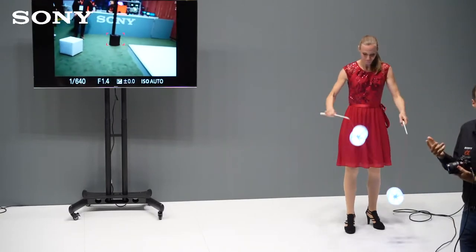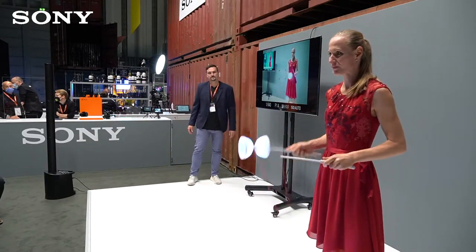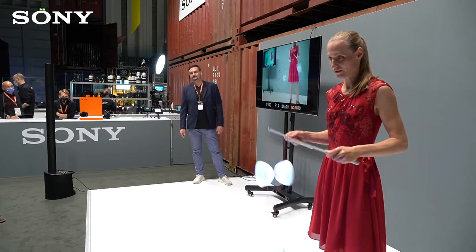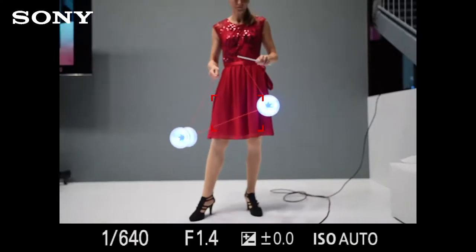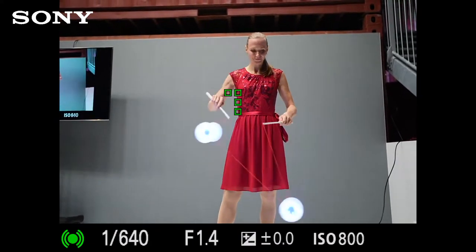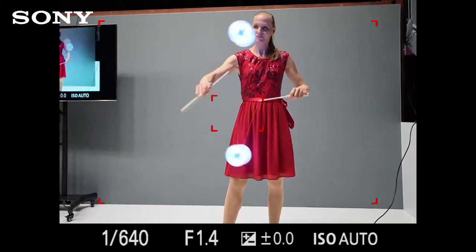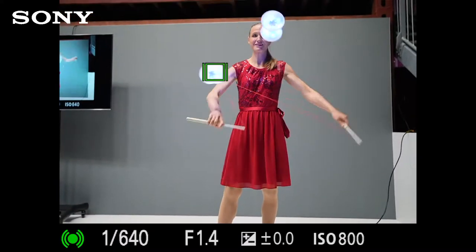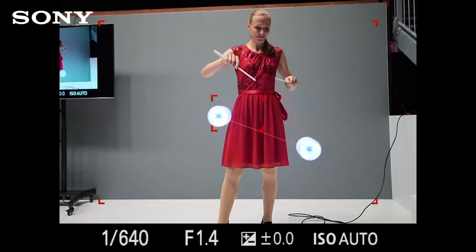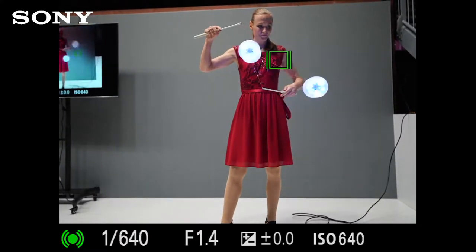Du stellst dich am besten hier hin. Ich möchte den grauen Hintergrund haben – das finde ich besser als den Fernseher im Hintergrund. Wir haben abgesprochen, dass Lena am Anfang etwas langsamer macht, damit ich das Objekt schneller finde. Sonst habe ich keine Chance, weil ich ja auch auf den Fernseher gucken muss und nichts auf meinem Display in der Kamera sehe. Ich markiere einen und dann fangen wir einfach an – und jetzt kann ich Bilder schießen und die Kamera trackt quasi die Bewegung nach.